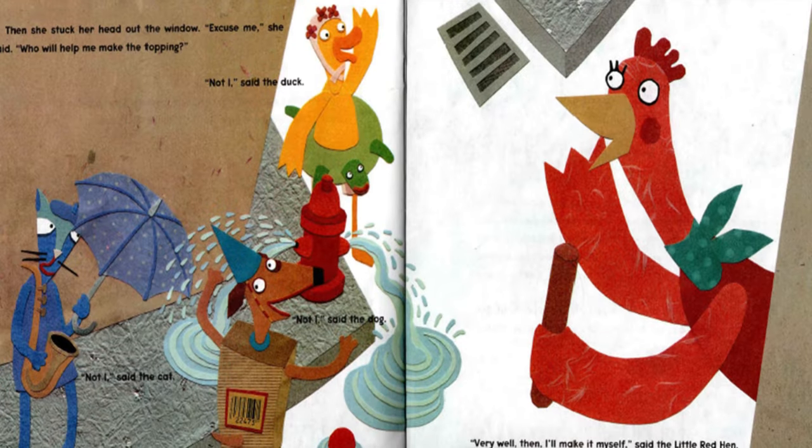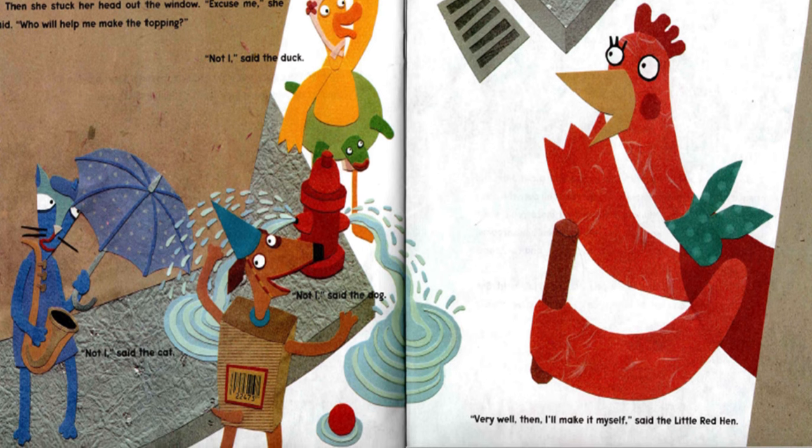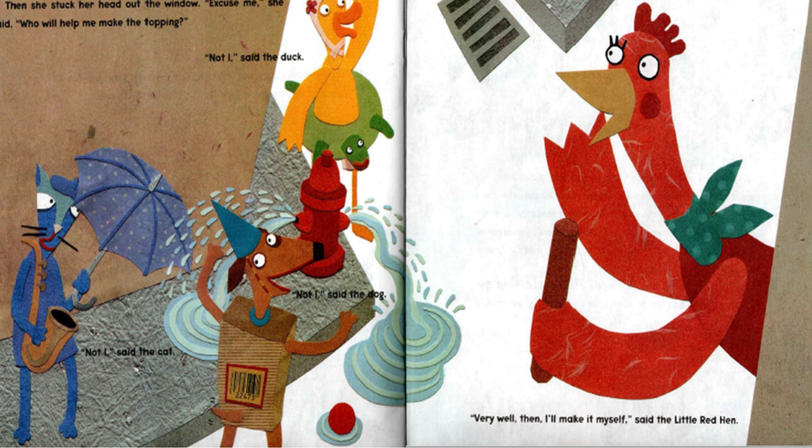Then she stuck her head out the window. "Excuse me," she said. "Who will help me make the topping?" "Not I," said the duck. "Not I," said the dog. "Not I," said the cat. "Very well then. I'll make it myself," said the Little Red Hen.